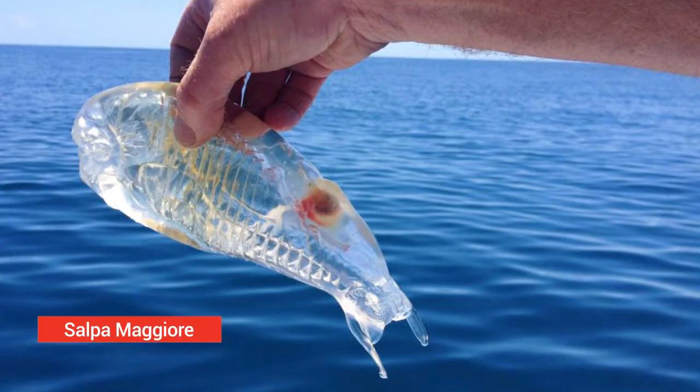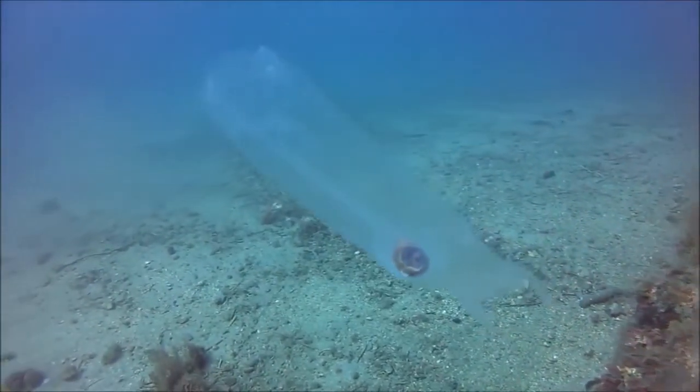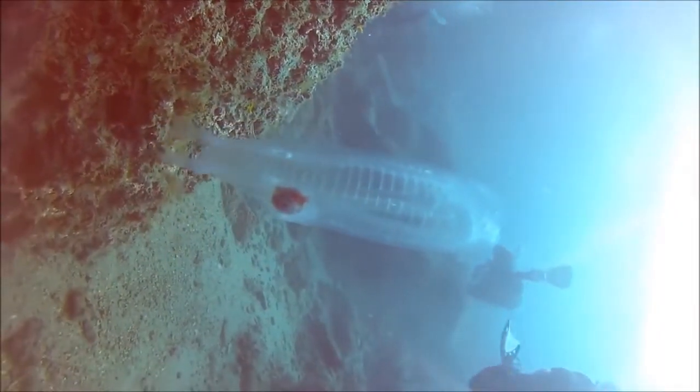Salpa magna. This creature was caught off the Karakari Peninsula on the North Island of New Zealand by Stuart Frazier and his two sons, who were on a fishing trip when they found the bizarre creature floating in the water. Experts believe it could be a salpa magna, commonly found in the Southern Ocean.